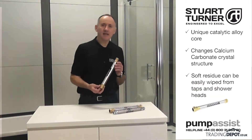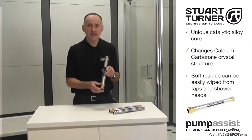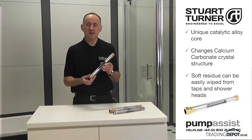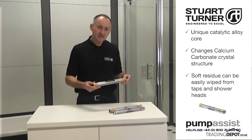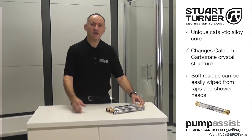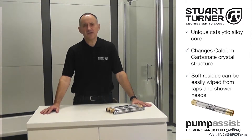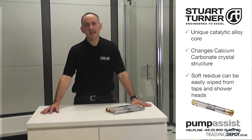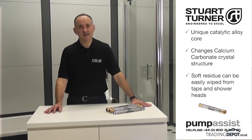The catalytic water conditioner features a unique catalytic alloy core which treats the water as it passes over it, changing the composition of hard-scale forming calcite to a soft aragonite deposit which does not build up in pipes and appliances and can be easily wiped from taps and shower heads.